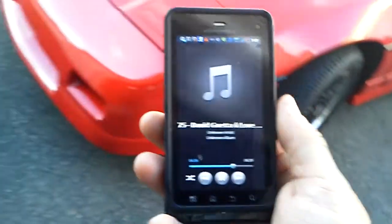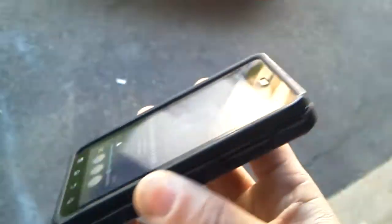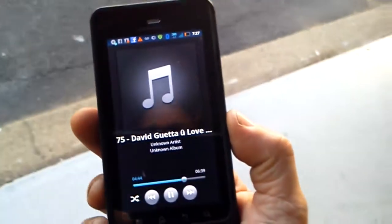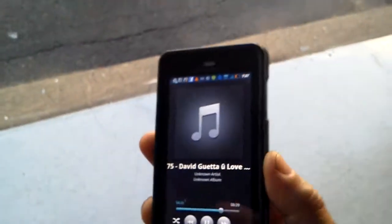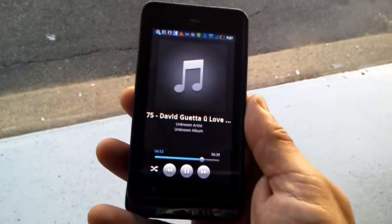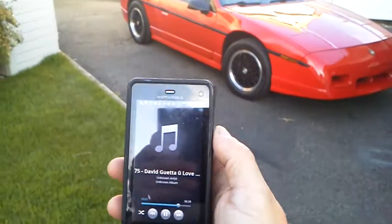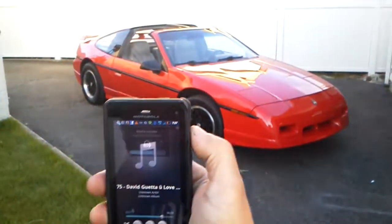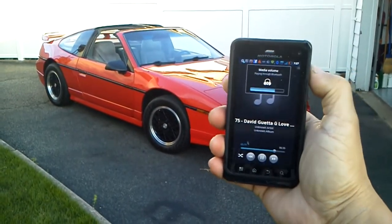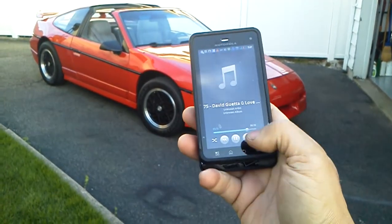I can remove myself from the car, sitting a good distance away, and with a touch I now have full control of my car's audio system through my phone. This works with any phone, whether it be Android, Windows, or Apple — anything with a Bluetooth connection. Now I'm going to increase the volume, decrease the volume, or move to the next song.